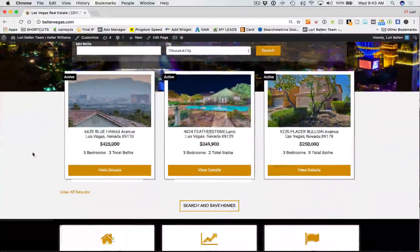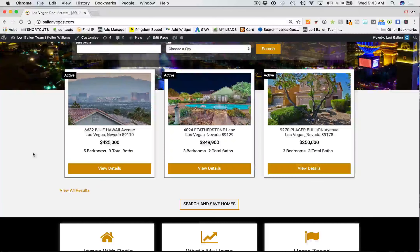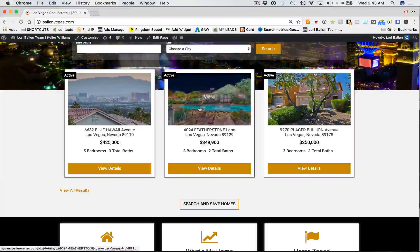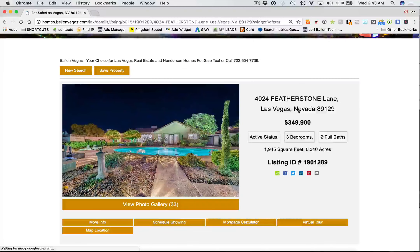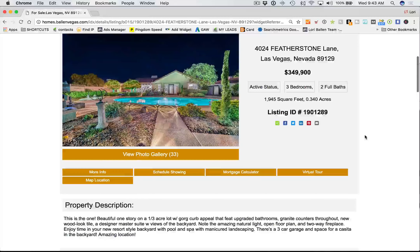I chose IDX Broker for our real estate agent websites for several reasons. One, they release the IP address with the lead, and that's important for tracking purposes, which you're going to find with your Brew integrations. It's also completely customizable. A lot of this design here we have custom-designed ourselves.